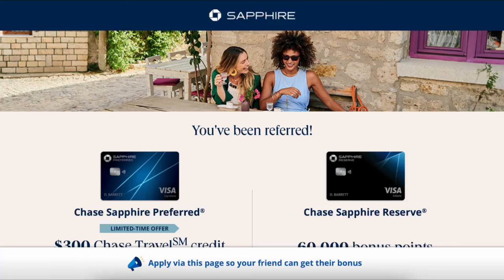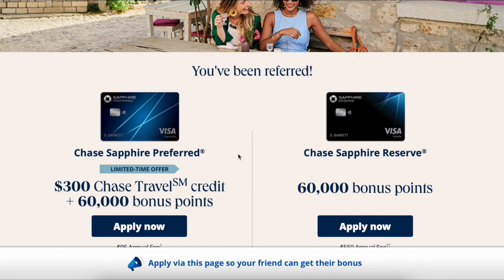Hello everyone and welcome back to my channel. In today's video we are going to be doing an application of a Chase Sapphire card, specifically the Chase Sapphire Preferred card.